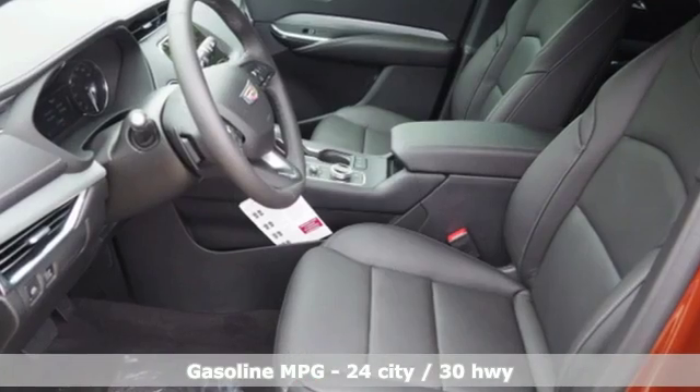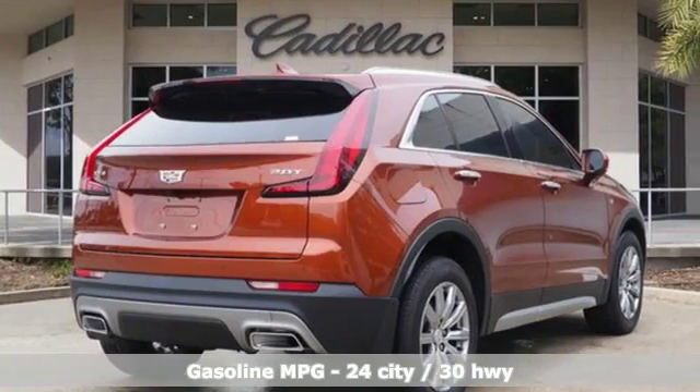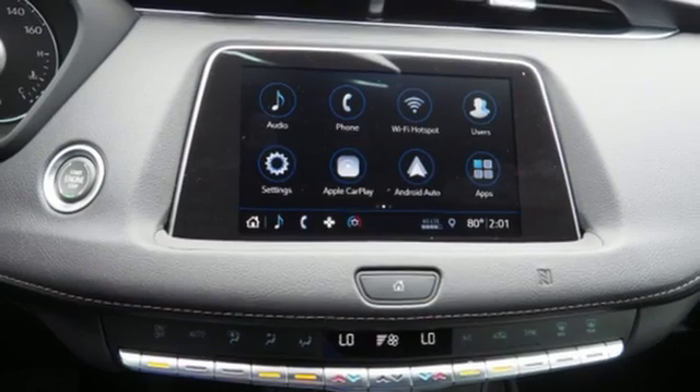Automatic transmission. Gas pressurized shocks. Smart device navigation. Power tilt-down heated mirrors. Dual zone climate control. Configurable instrument gauges.